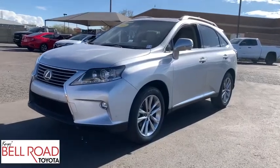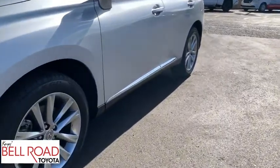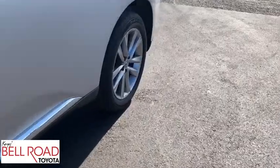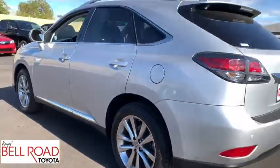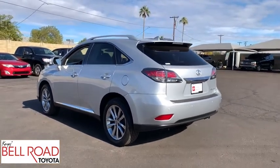You are going to love the 2015 Lexus RX 350. The RX 350 offers a driver-inspired design and intuitive technology that puts you in total control of your interior.